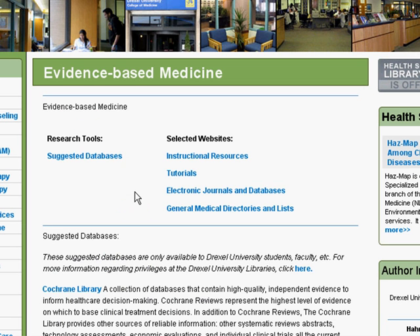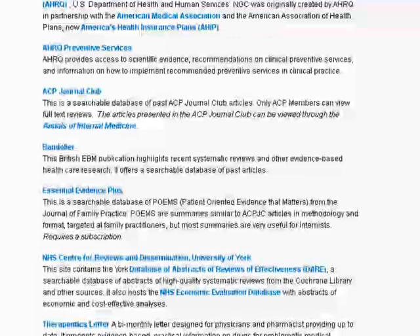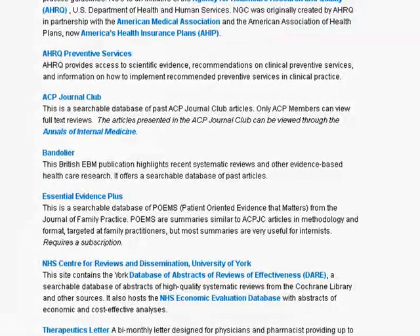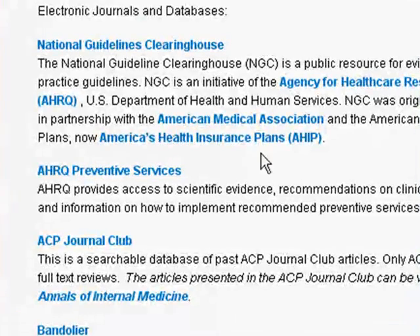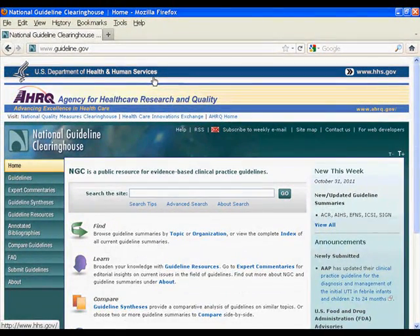From here, you can see many evidence-based resources. The NGC is located further down the page, underneath the section marked Electronic Journals and Databases. I'll click the link that will access the NGC. This is a free resource that's provided in conjunction with the U.S. Department of Health and Human Services and the AHRQ.